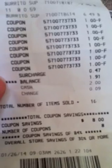Coupons saved $8 on those burritos. Go me! Happy Sunday.